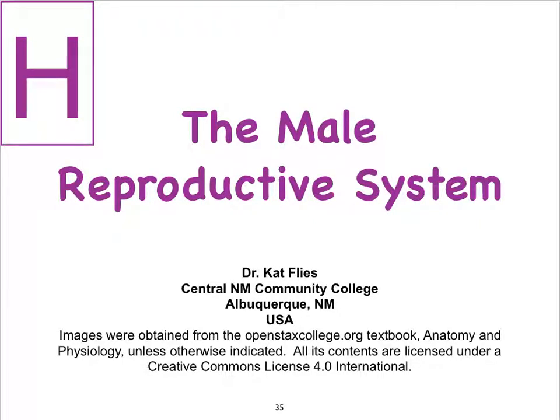Hi, I'm Dr. Kat Fleece from Central New Mexico Community College. In video H on the male reproductive system, we're finally going to take a look at how gametogenesis is regulated in the male.